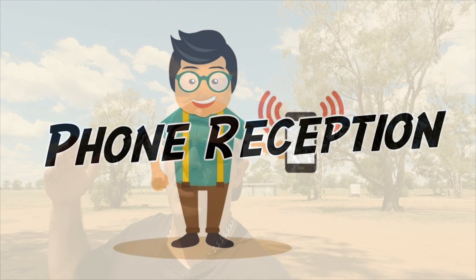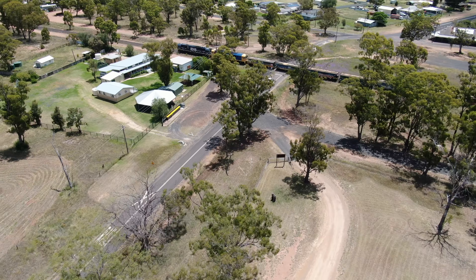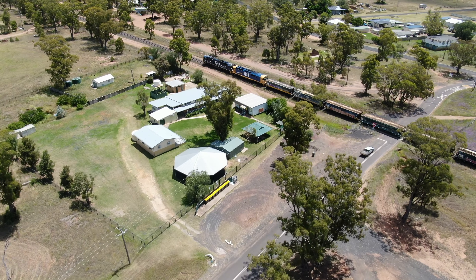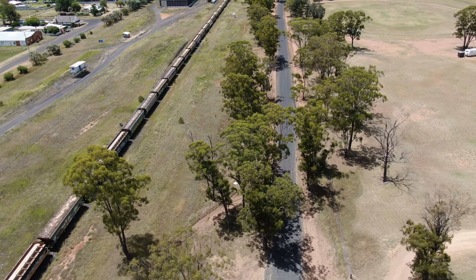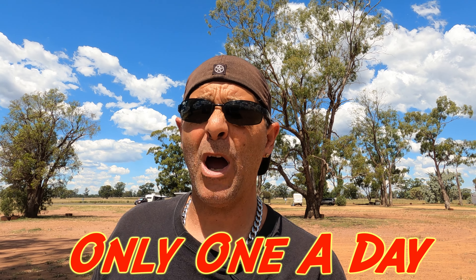In the RV I get one bar of reception. Moving it around I get two, and if I put it outside I might get three — but you do get a little bit of 4G phone reception out here. I also noticed a train went by — it was a long train. It came past at 1400, which is 2 o'clock in the afternoon. I was told you only really get one a day and it's midday. It was noisy, but okay.